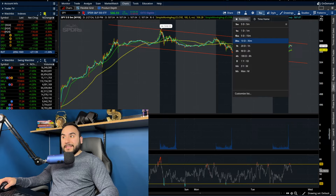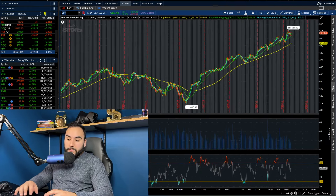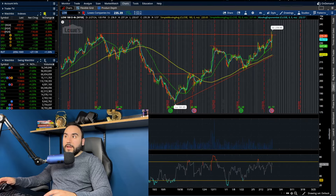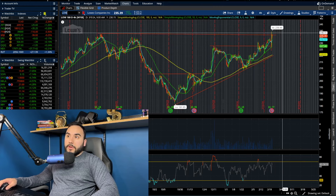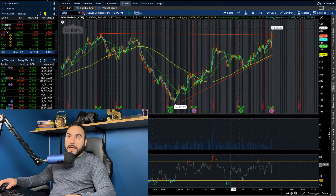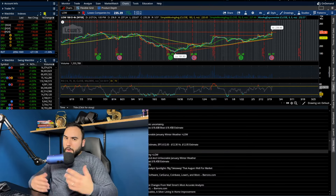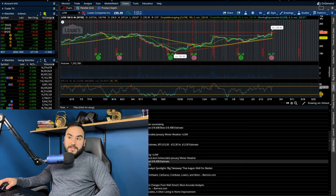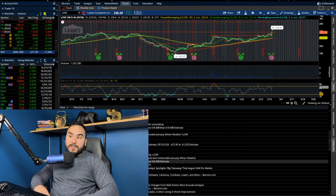Let's dive into the meat and potatoes of this video — the seven stocks we have to break down. At number one, we have Lowe's, ticker symbol LOW. This stock went up around 2%, about 1.8% to be exact on the day, up over $4. Lowe's reported EPS of $1.58, which missed the $1.68 expected.